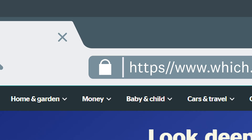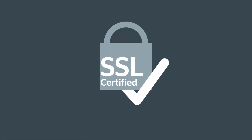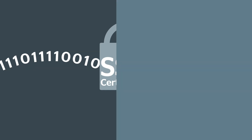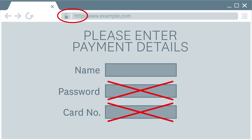Does the website have a padlock and HTTPS in the toolbar? Importantly, this isn't a guarantee the site is legitimate, but it does mean the connection is encrypted so you can exchange data securely with it. If the site doesn't have this, it's a red flag and you shouldn't enter any personal information like card details or passwords.